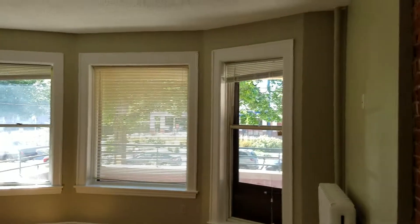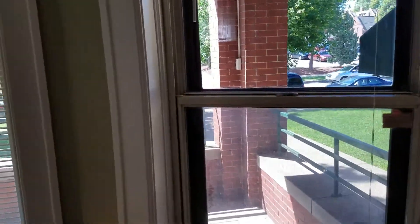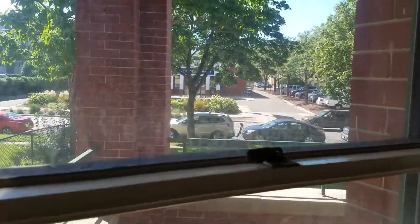Then we have this beautiful exposed brick wall and your living space. Nice big windows — they do lead out to a full-size porch here. And that is Bladesdale right there.